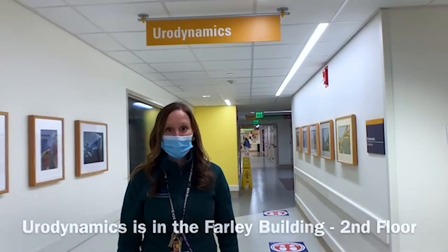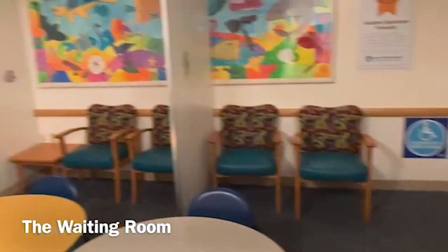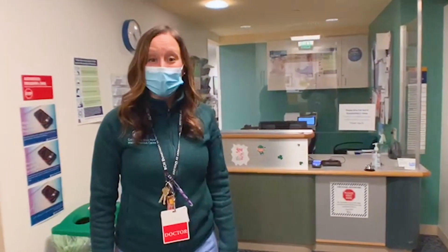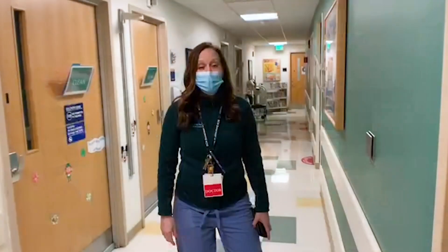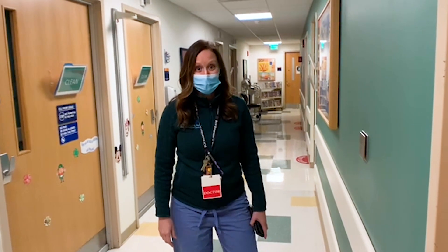We're now at Urodynamics in the Farley Pavilion. This is where you'll first come in and check in. You'll get some paperwork and fill out the paperwork while you're waiting. The nurse will then come get you and your child and bring you back to one of our urodynamics rooms.